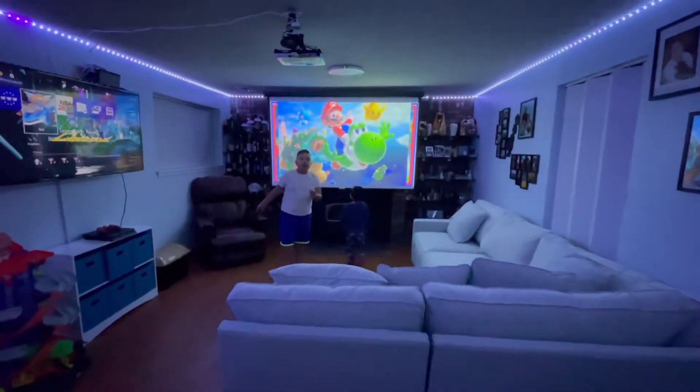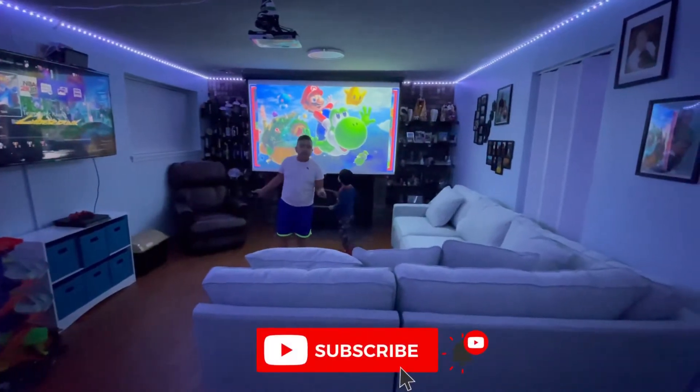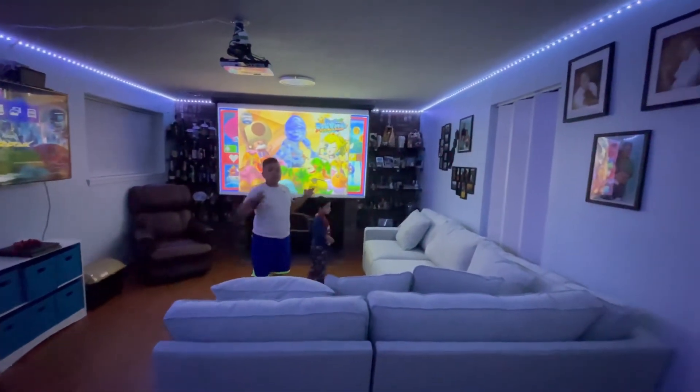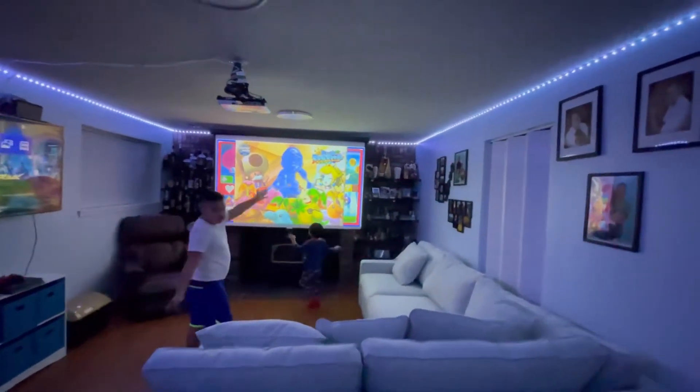Today we're going to show you guys our new entertainment area that we just got finished. We painted the walls, we put doors, and we got some new sofas so we can watch movies. We have all of our stuff over here.